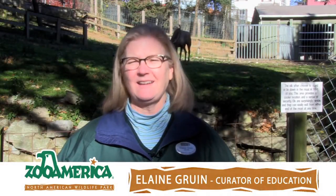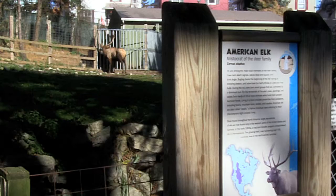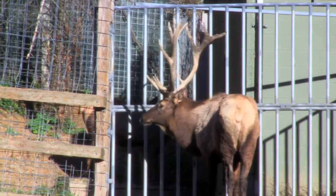Hi, I'm Elaine Gruen, and I'd like to welcome you to Zoo America. If you were to visit the zoo today, you might hear some loud bugles and see some impressive antlers, thanks to our bull elk.